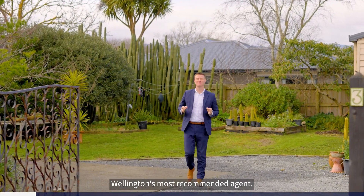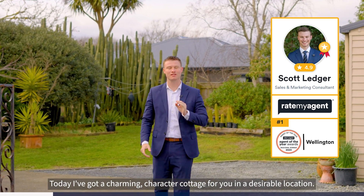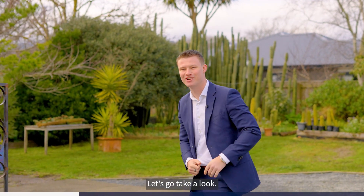G'day guys, Scott Ledger, Team Ledger, Wellington's most recommended agent. Today I've got a charming character cottage for you in a desirable location. Welcome to 3 Bar 416 Ferguson Drive here in Trentham. Let's go take a look.